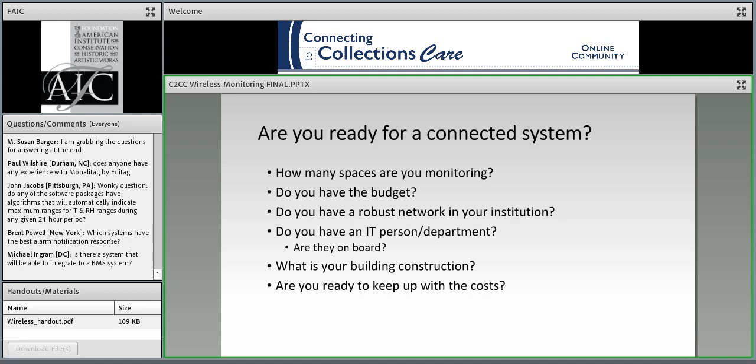Some important things to consider in deciding on a connected system: the time savings should really be beneficial if you're monitoring a number of spaces. The budget for wireless systems—certainly the more robust ones—is definitely more expensive, with Bluetooth loggers on the lower end of the budget scale. Having an IT person to help, especially with the bigger systems, is really essential. Remember the other ongoing costs: updating platforms, apps, mobile devices, and cloud storage are definitely more of an issue than with single standalone loggers.